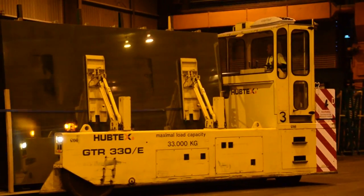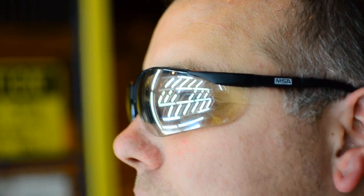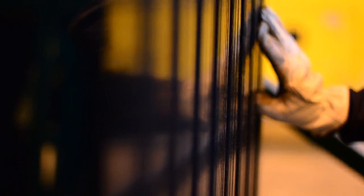At every step of the way, we're putting in the hard work so you don't have to. Our skilled operators and sophisticated quality measurement systems check every piece of glass to make sure it meets the highest performance standards before we send it on to our customers. It's just part of Viridian's and CSR's commitment to quality, backed by Smart Glass' comprehensive warranty.